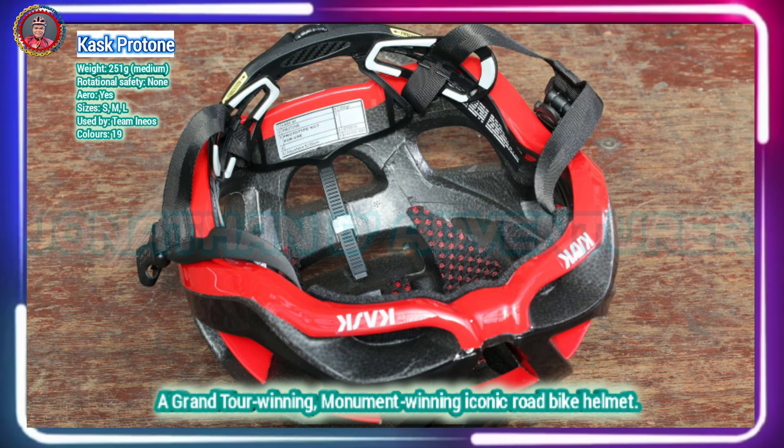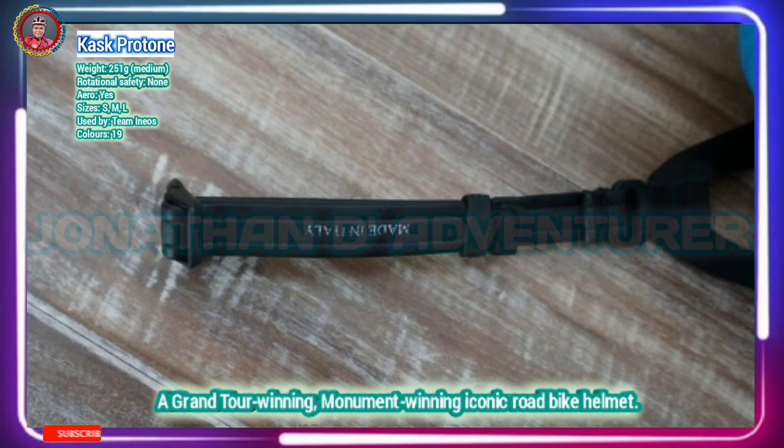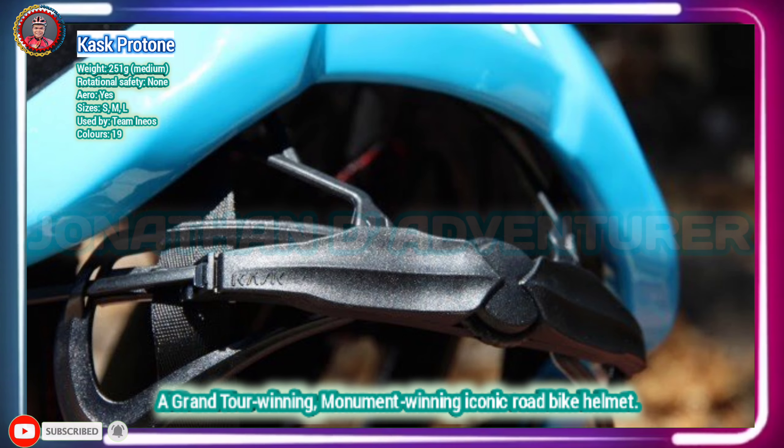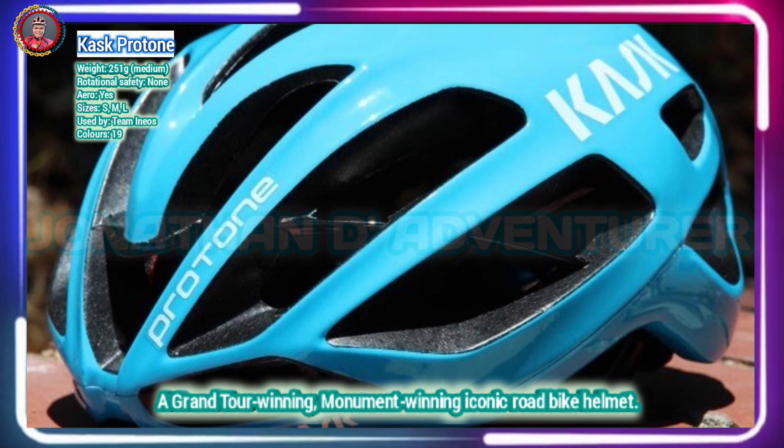Designed in collaboration with Team Sky, this helmet provides safety, aero and comfort all in one. All this comes with a hefty price tag, but if you want to lower your drag coefficient and stay cool, this might be the helmet for you.